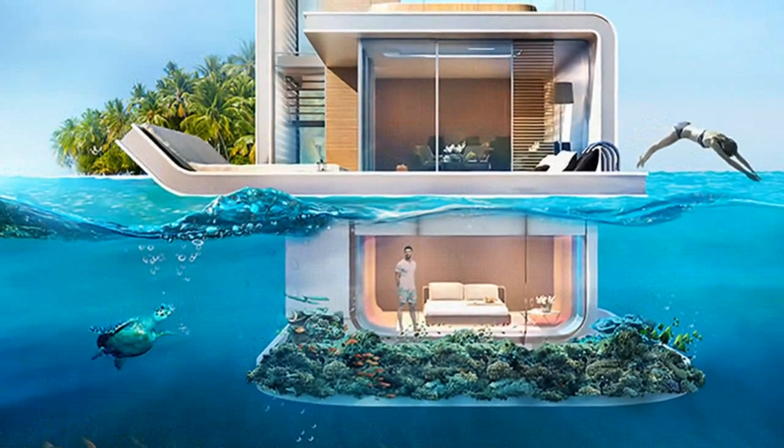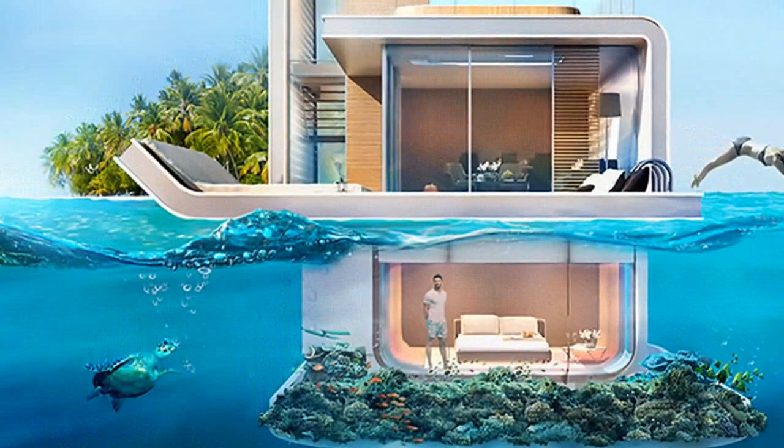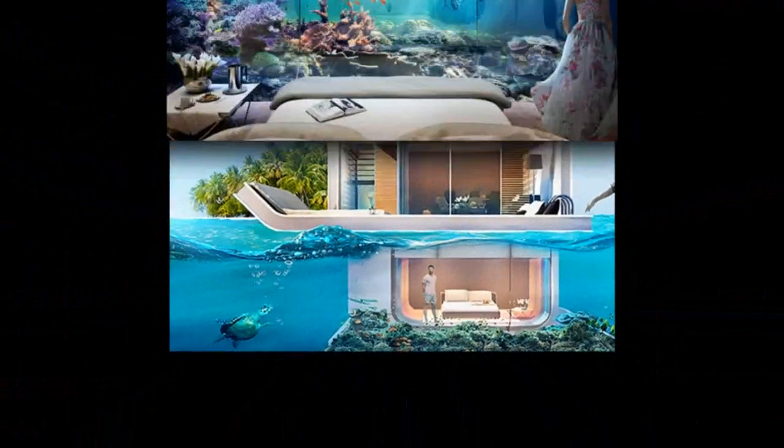Want a front-row seat to marine life? Dubai is offering the ultra-rich just that and more in their spectacular new floating villas with underwater master bedrooms.